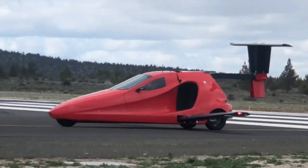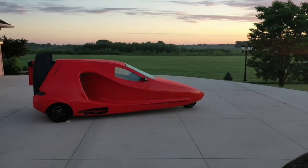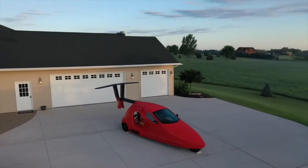Number four: Switchblade. Imagine being able to switch from driving to flying in just a few minutes, taking your travels to new heights and experiencing the world from a whole new perspective. That's exactly what the Switchblade offers, and it's making waves in the world of personal transportation.